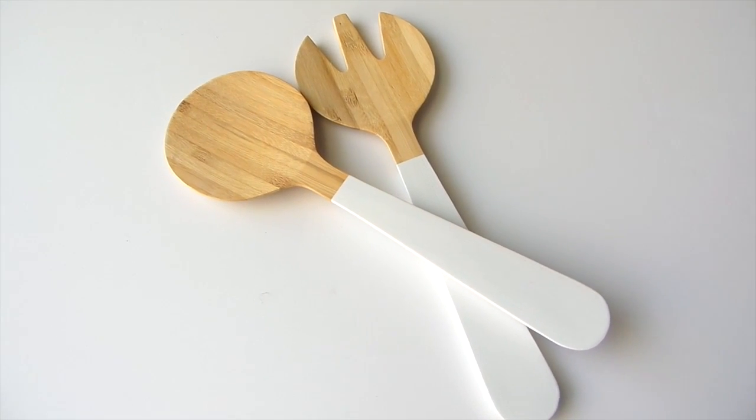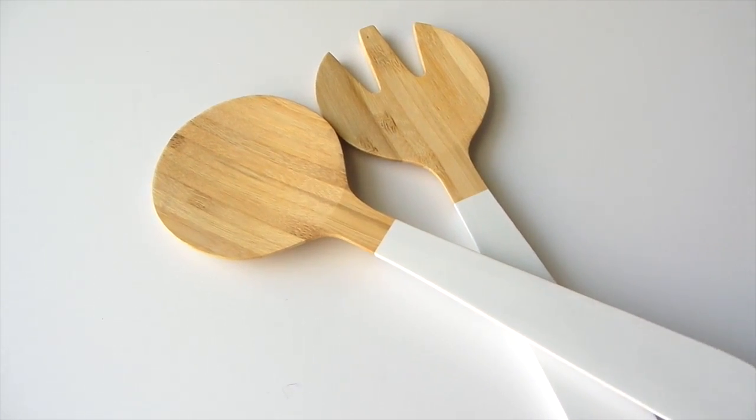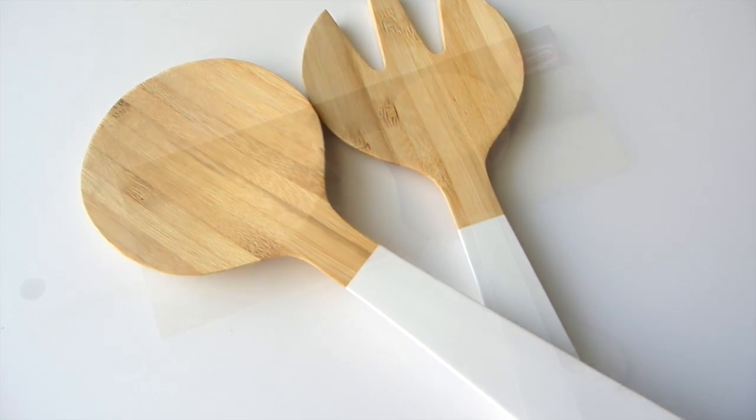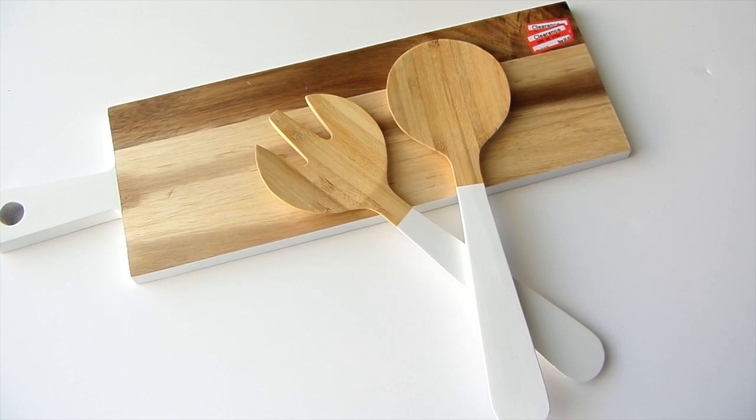I made a quick run to IKEA, my favorite spot in the world. I got a few sets of these salad servers for under $6. Once again the wood and the white is just stunning up against each other — and it goes with the serving board. I promise you that was not planned!